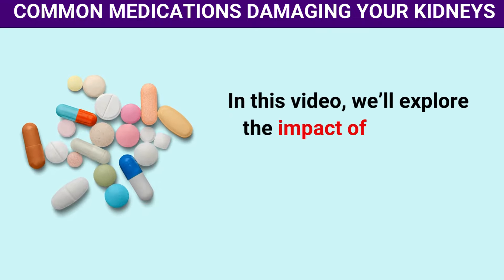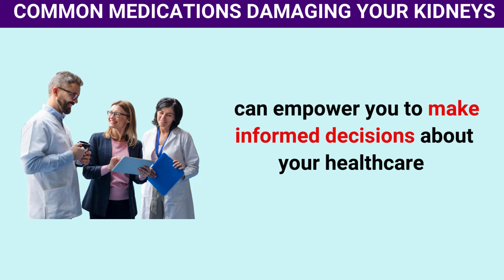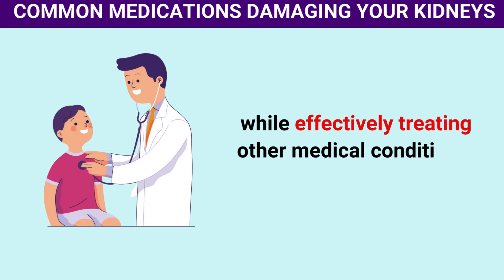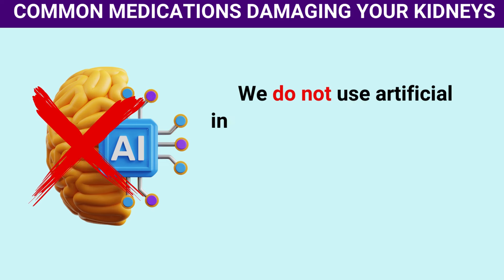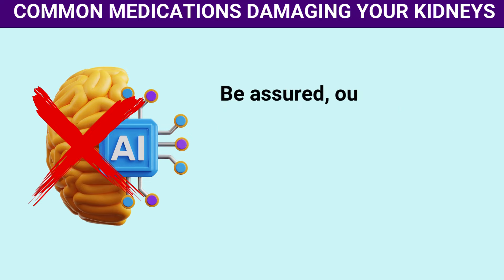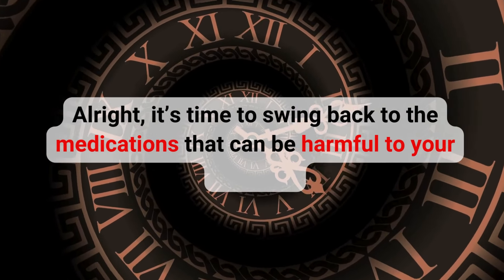In this video, we'll explore the impact of common medications on kidney health and provide practical tips for managing these drugs safely. Understanding the risks associated with these medications can empower you to make informed decisions about your healthcare. All the information in this video is produced by humans, thoroughly fact-checked, unbiased, and reviewed by qualified professionals.